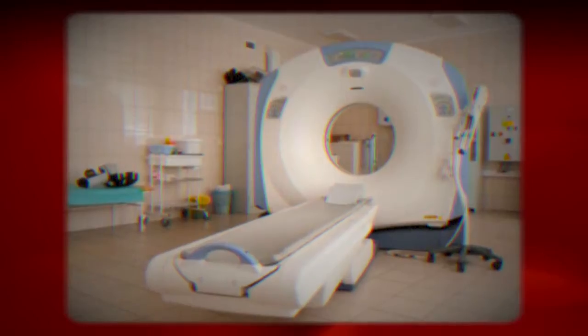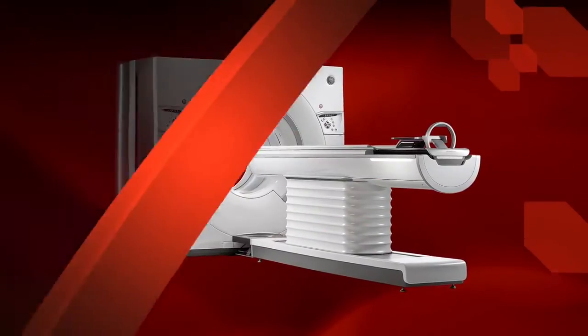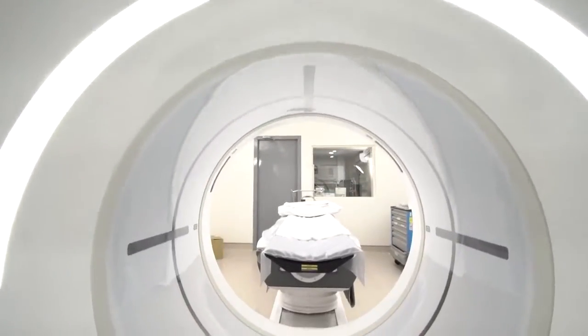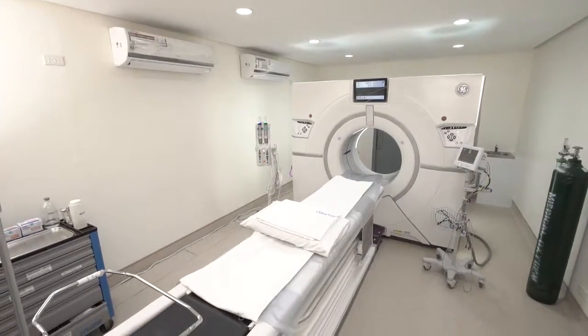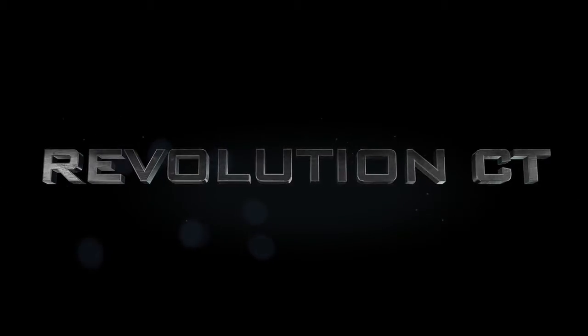The science of scanning and imaging has gone a long way. From conventional x-rays to more advanced CT scanners, the evolution of machines is endless. It's time for a revolution. Introducing the state-of-the-art facility that produces uncompromised image quality, bringing out clinical capabilities that suit every patient's need. This is the Revolution CT.